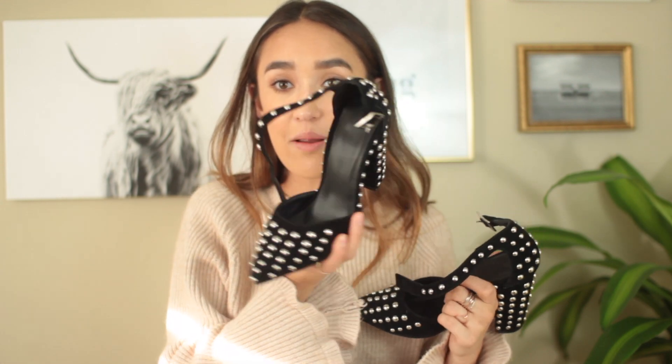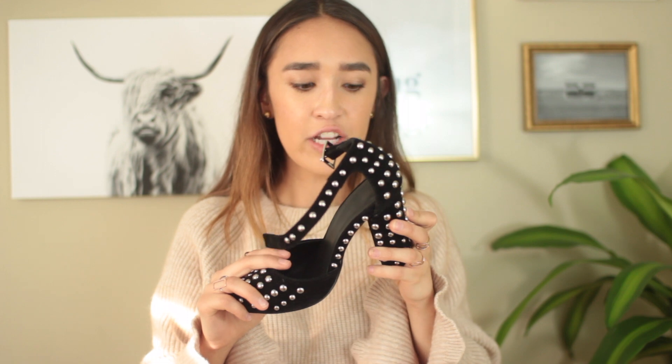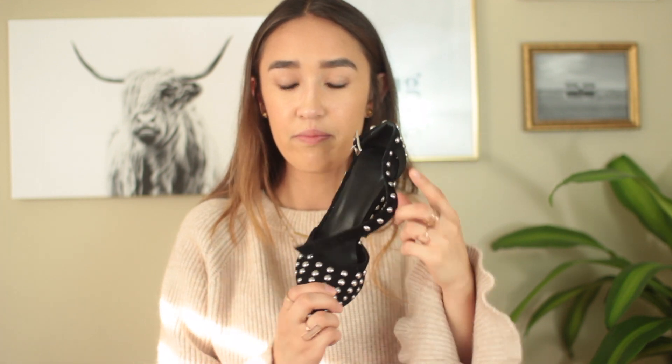I also have these studded shoes from tvdress.com — aren't they stunning? I think they're a copy of Isabel Marant shoes, but I love them. They're really a statement shoe and the studs are so nicely put on — these are actually nice shoes.